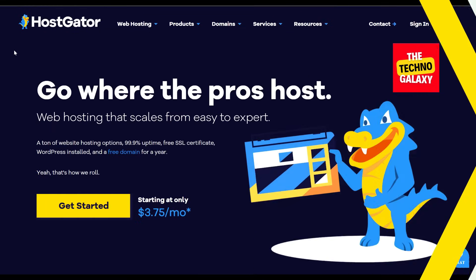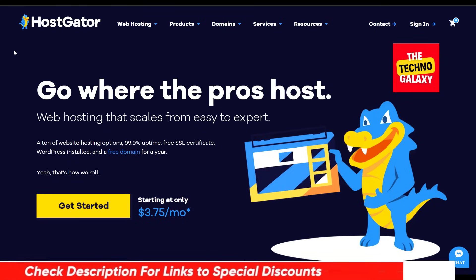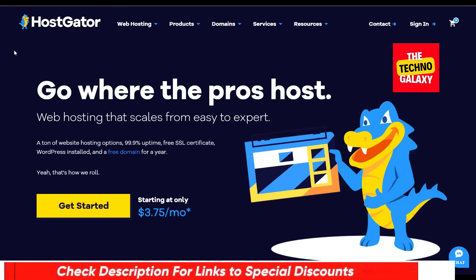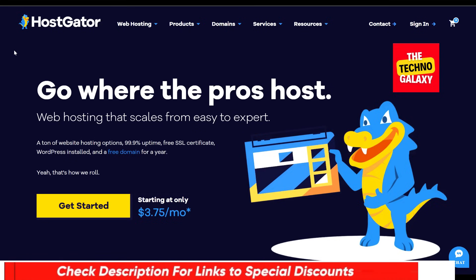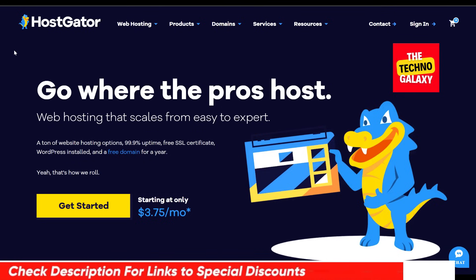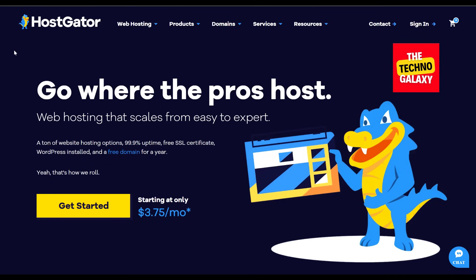Now, if you remember at the start of this video, I told you I would try to help you save some money for your hosting plan. I have included a HostGator discount link in the video description and in the first pinned comment down below. So after watching this HostGator review, if you are interested in giving HostGator a try, please feel free to check that discount link, which can get you some nice discounts on the HostGator plans. If you enjoyed watching this HostGator review, I would highly appreciate it if you like the video and subscribe to our channel for more content like this.